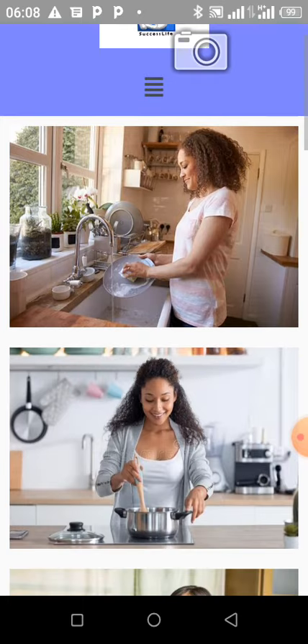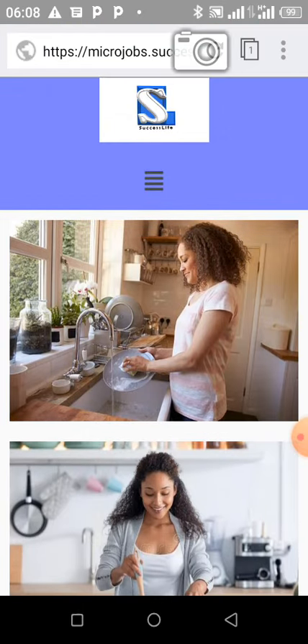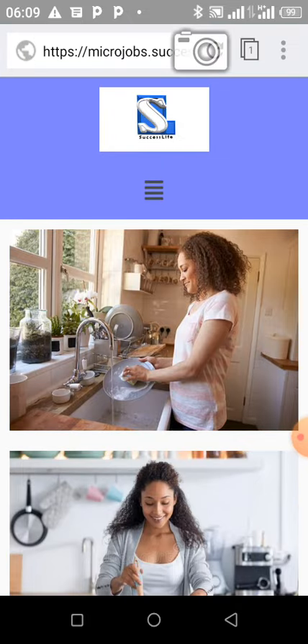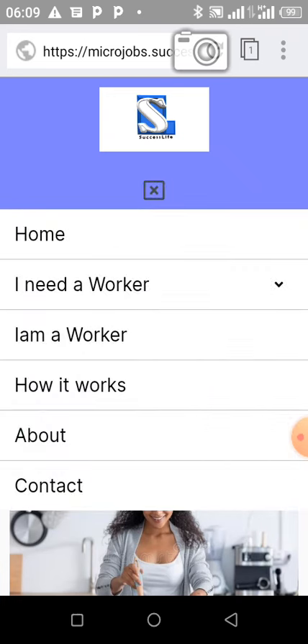This is all it takes — this new feature will help you make money. Those who need services in their home can contact you. It's that easy. You can learn more by going through the menu, browsing the website, and exploring this new feature that we have added in Success Life. It's exciting!